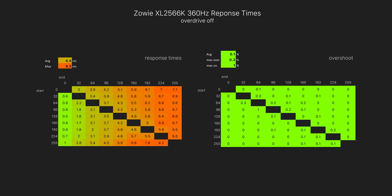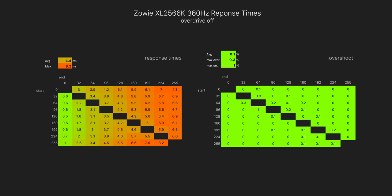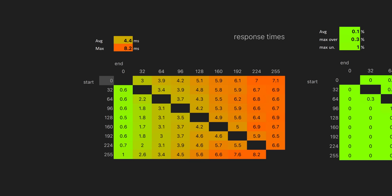These charts here show the actual response time values that I've measured with NVIDIA's new LDAT. What we're looking at is how long it takes for each grey-to-grey transition — basically how fast the pixels can switch color. From 0 to 255, which would represent a black-to-white transition, that takes 7.1ms. From a grey value of 160 to a grey value of 96, that takes 3.7ms.